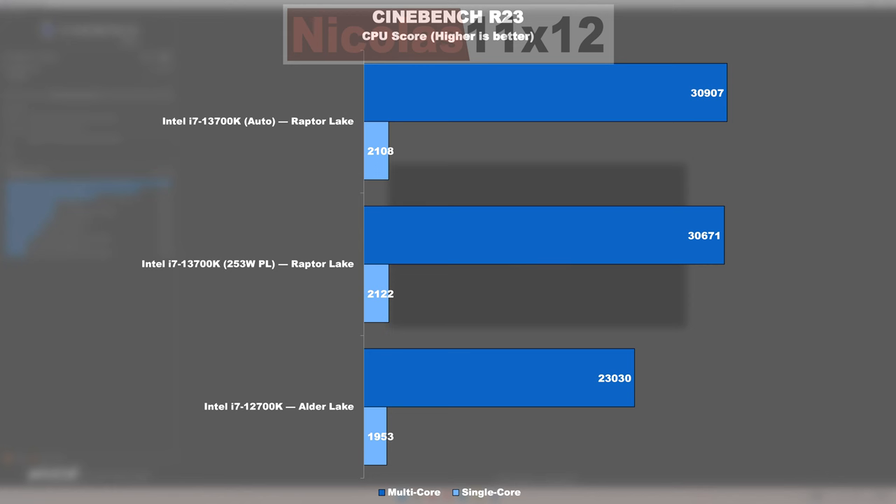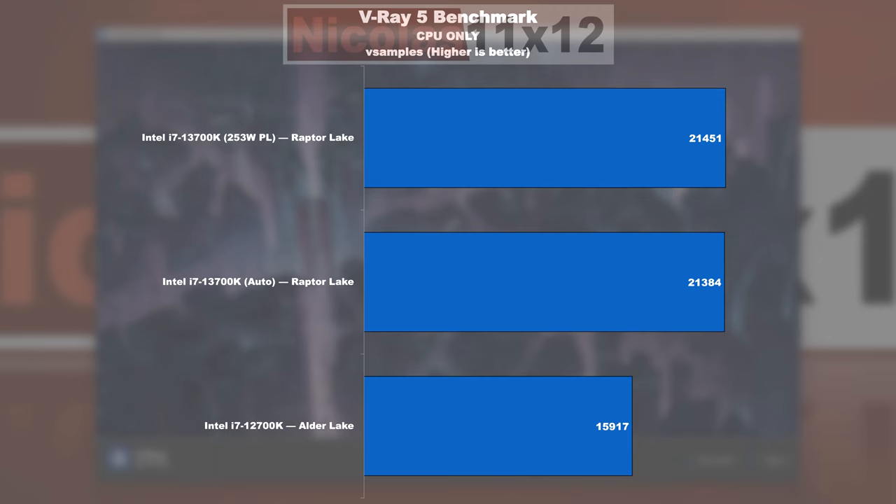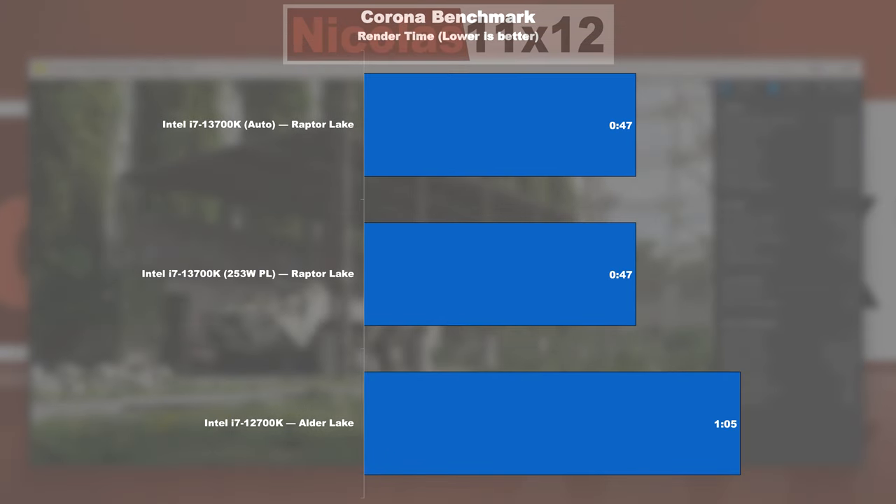Performance — Productivity: In the Cinebench R23 multi-core test, the 13700K shows a roughly 33% performance increase over its predecessor the 12700K. In the single-core test, we're talking about 8–9%. In the 7-Zip benchmark, Raptor Lake is able to take the lead over Alder Lake by nearly 37%. Moving on to the V-Ray 5 benchmark, Raptor Lake similarly does a 35% better job. In the Corona rendering test, the 13700K completes the same task 28% faster than the 12700K.